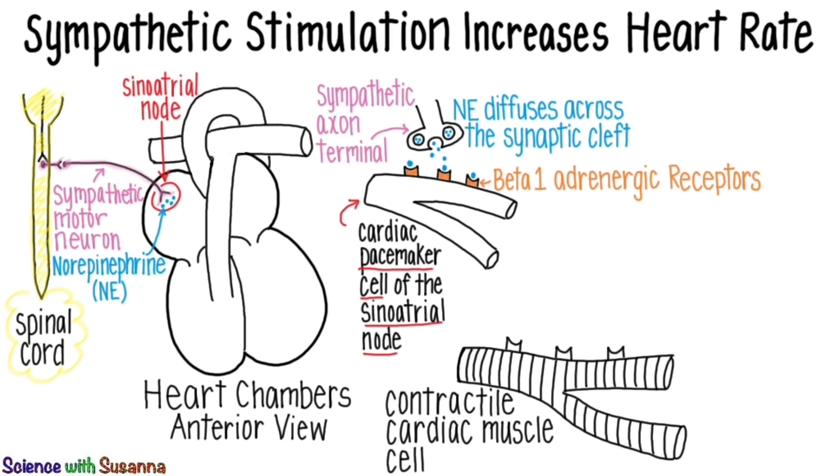This makes these cells fire more action potentials, which increases heart rate since the action potential spreads from cell to cell across the whole heart.